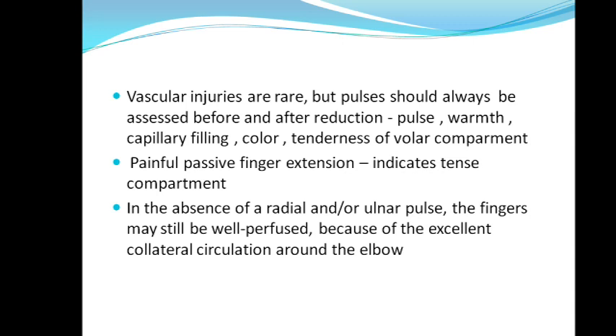In the absence of radial or ulnar pulse, sometimes the fingers may still be well perfused due to collateral circulation around the elbow joint.